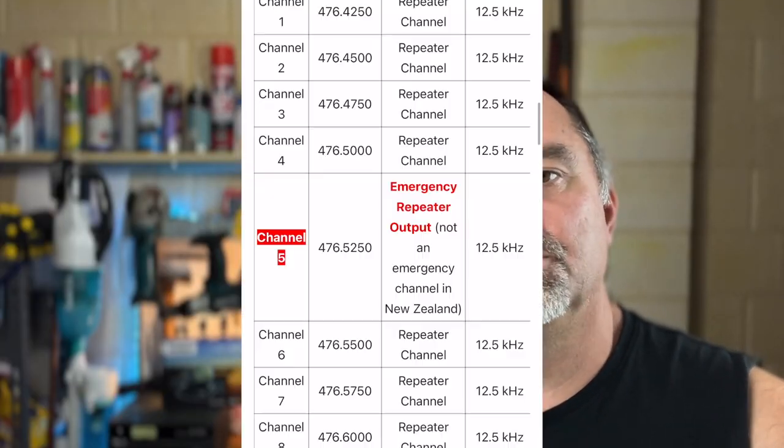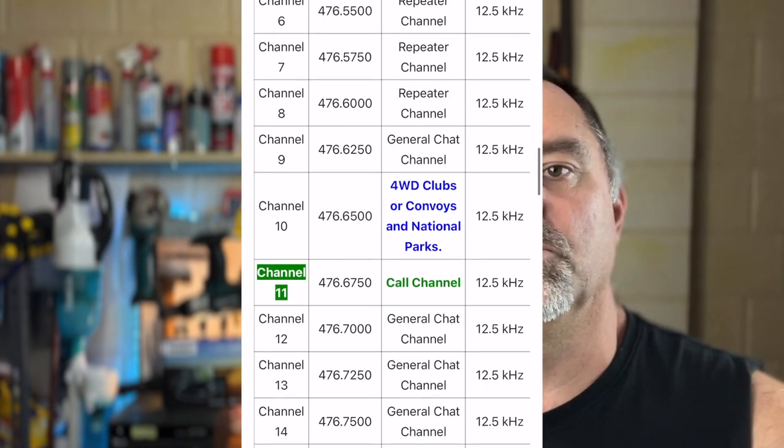Channel 10 is generally used for national parks and four-wheel driving. If you own a four-wheel drive, it's a really good channel to leave on when driving through national parks, sand dunes, or tight forestry tracks like in the Lane Pool Reserve in southwest Western Australia, where you might hear other people coming in the opposite direction.